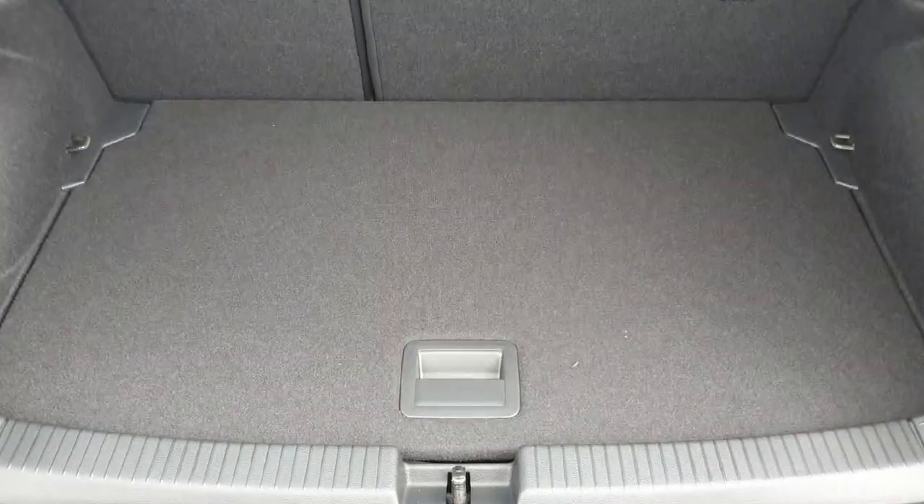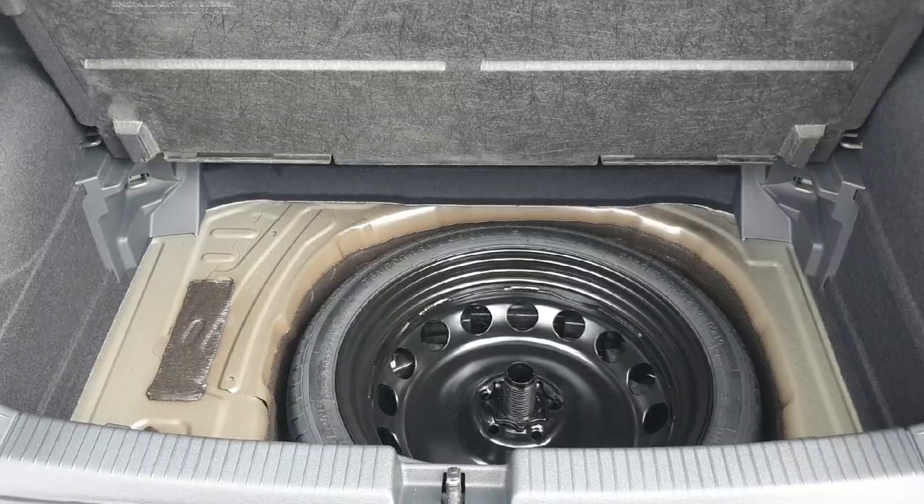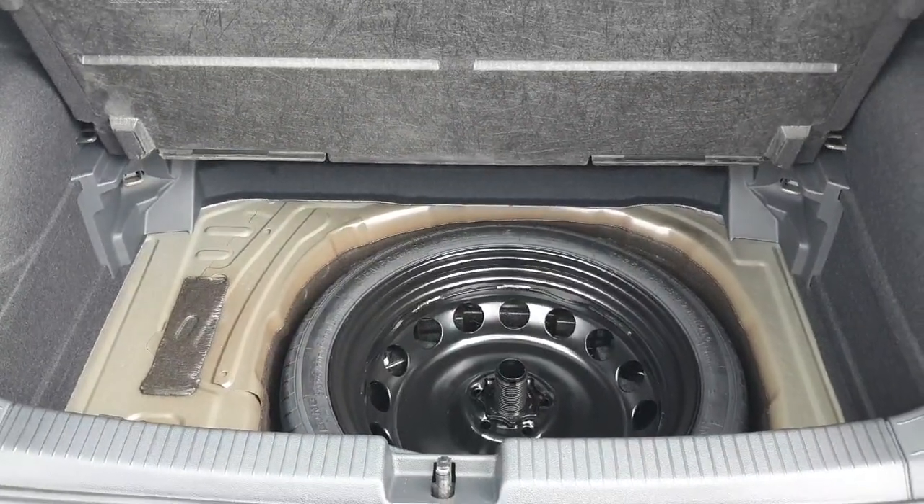In the boot you can see there's loads of space back here, and also the spare wheel and tool kit hidden just underneath.